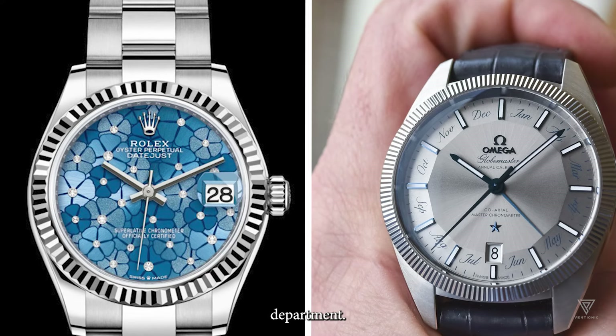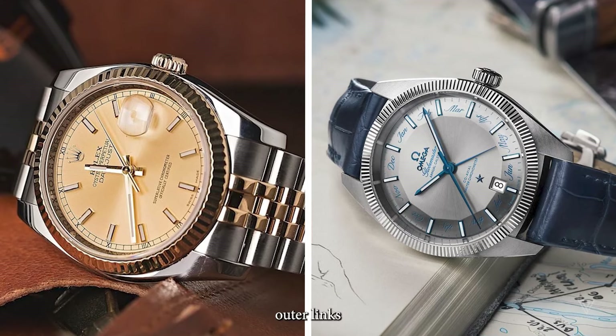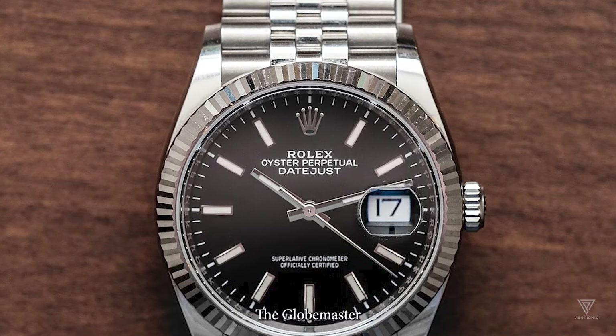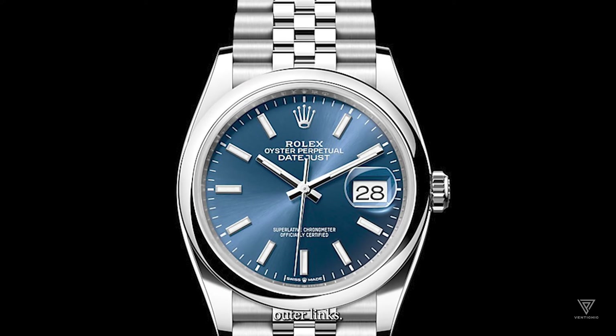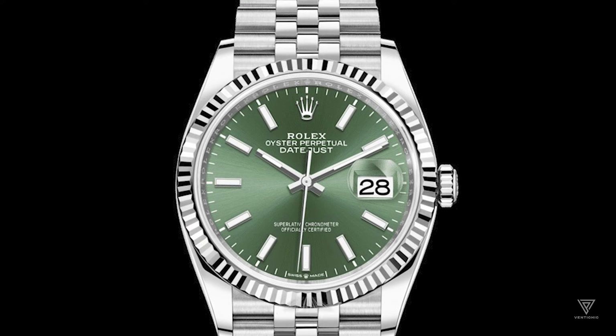In the bracelet department, the Rolex features the classic oyster bracelet with brushed outer links and polished center links, known for its breathability, comfort, and security. The Globemaster's bracelet complements the case with a brushed finish, wider center link, and two smaller outer links. It has a lighter construction enhancing comfort, but may feel less sturdy than the Rolex.